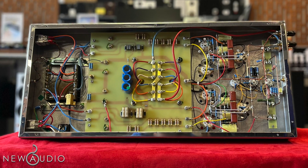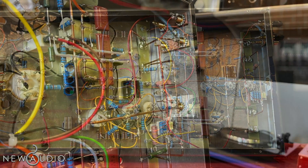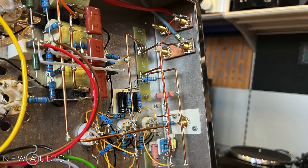Per quanto riguarda i terminali di uscita, oltre a consentire il bi-wiring, sono in oro, per una trasmissione più fedele dei segnali.